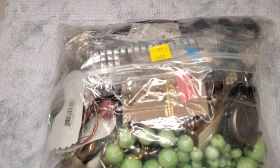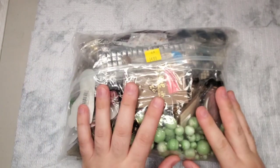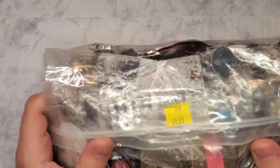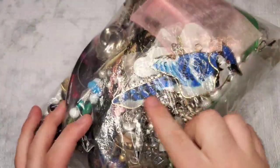I went to my local Salvation Army and I found a jewelry bag. Not just any jewelry bag — I found a $15 jewelry bag.